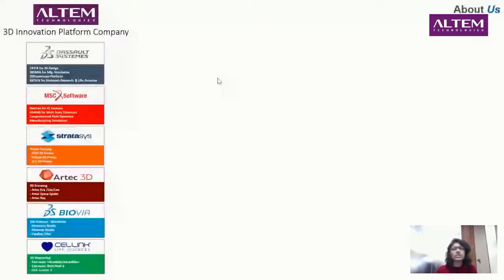Following that, we have a life science segment which includes Biovia — a life science simulation suite consisting of sections like Discovery Studio, Mato, Pipeline, Palette, etc. And now I take you to the main session, which is Cellink, in life sciences, where we work with 3D bioprinting.